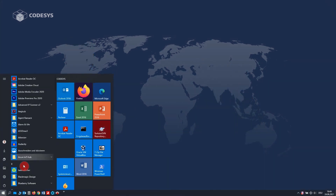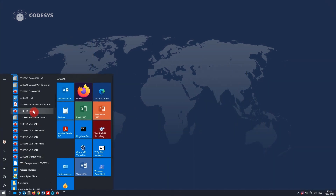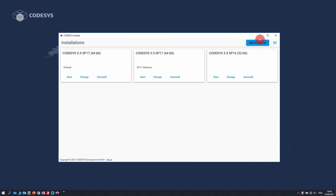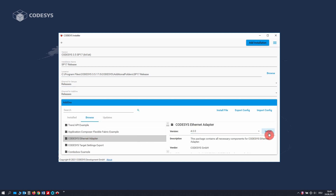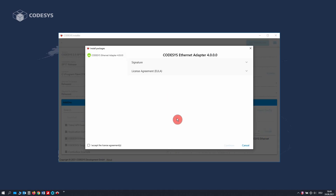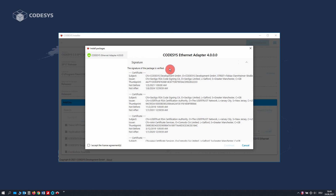Each setup now includes the Codesys installer. If you want, you can use it to put together your own very specific installation. While choosing your components, the installer shows whether the selected component is also validly signed. You can install productive and test installations in parallel and they won't interfere with each other.